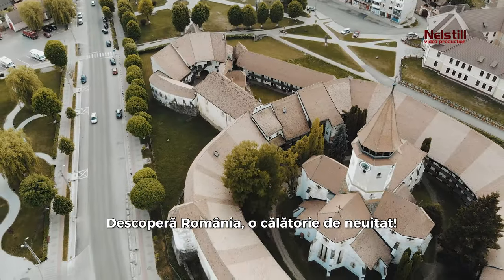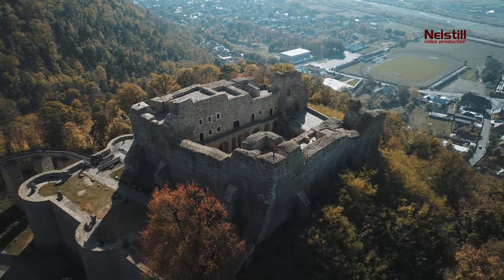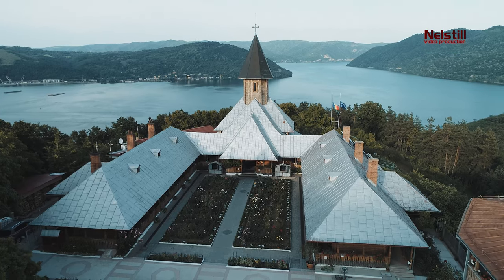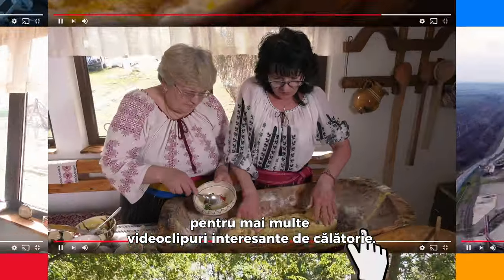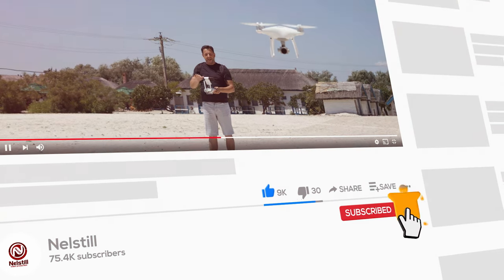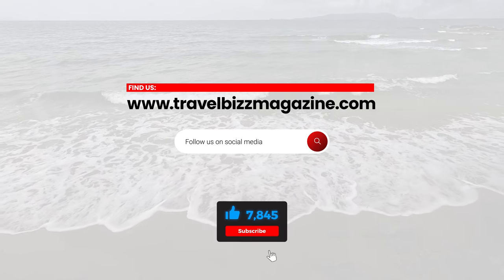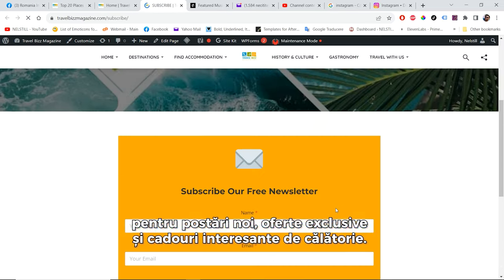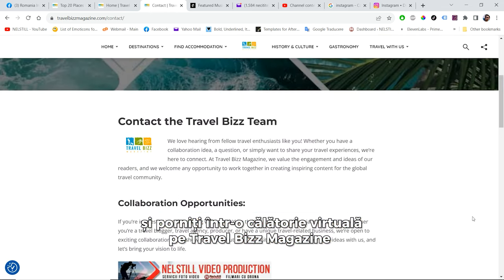Discover Romania, an unforgettable journey. And there you have it, the top 20 places to visit in Romania. I hope this video has inspired you to explore this beautiful and unique country. Don't forget to like, share, and subscribe to our channel for more exciting travel videos. You can visit our website, TravelBizMagazine.com, for additional travel info, pics, and videos. Subscribe to our newsletter for regular updates, exclusive offers, and exciting travel giveaways. Join our community of fellow wanderers and embark on a journey of discovery with Travel Biz Magazine.